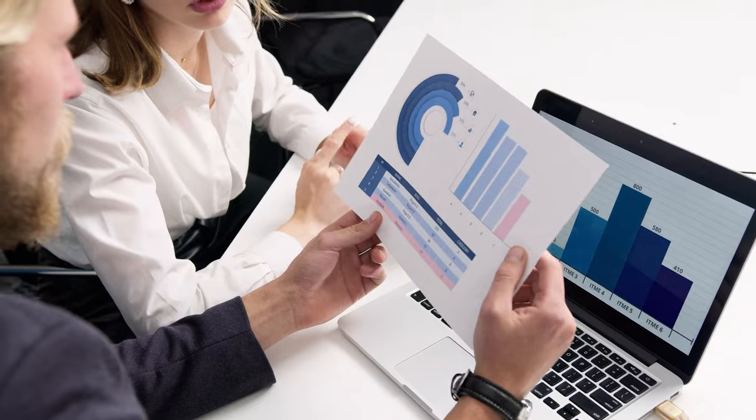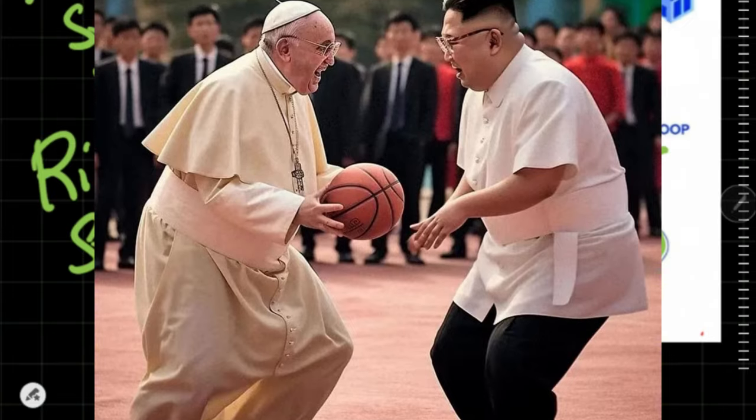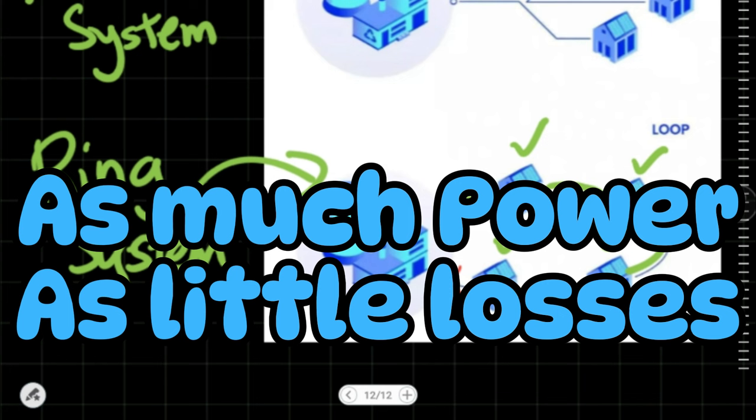But if you dig a bit deeper into design philosophy, you would find a different answer — something more sophisticated. You look into the purpose. Listen carefully here: it is to deliver as much power as possible with the least amount of power losses.